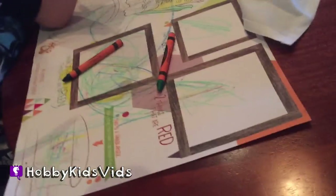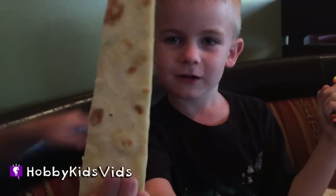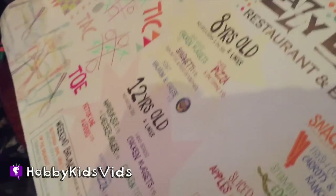You give it a ten? I'd give it like a six. I have a giant chip! They don't even have pictures of their food.